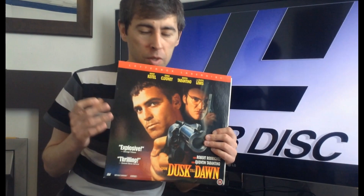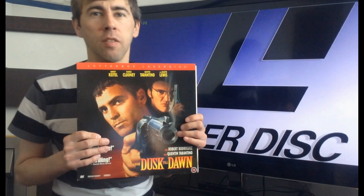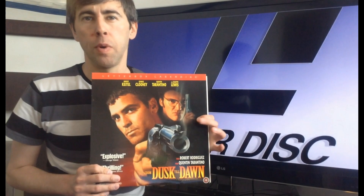Talking about sound — this is an incredible disc for the sound. The opening scene with Michael Parks in the convenience store, and when George Clooney and Quentin Tarantino come in to rob the place and it all blows up — spoilers — it sounded so cool coming off Laserdisc. It was really, really awesome.